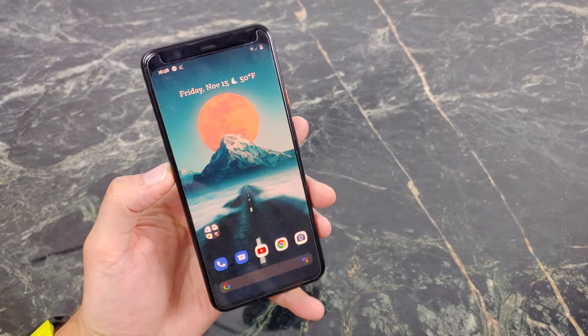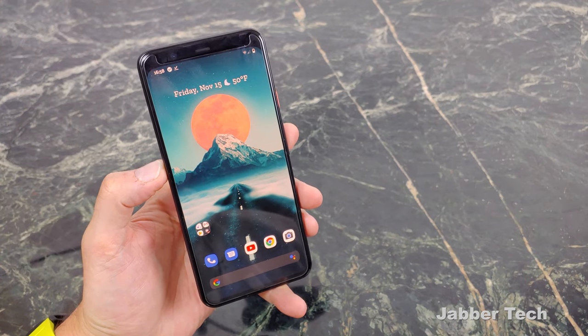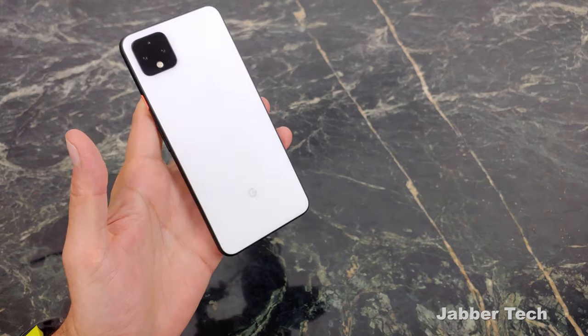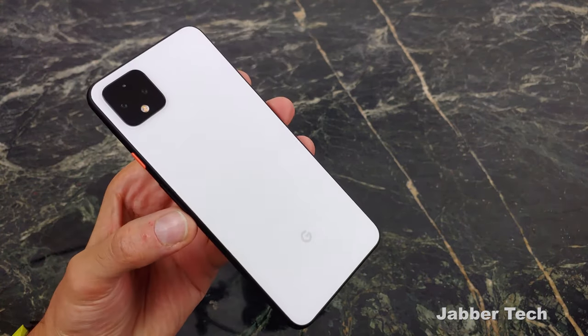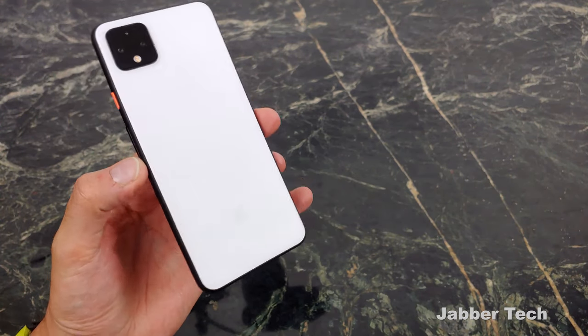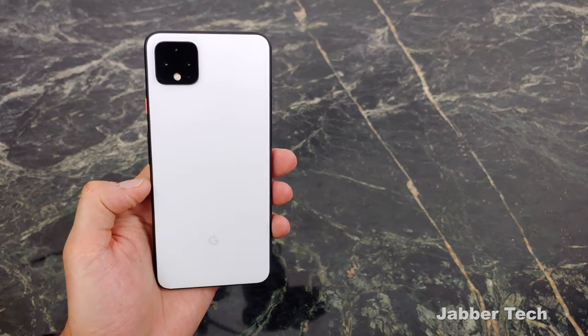This is the Pixel 4 XL. You get a nice 6.3 inch AMOLED panel and the Snapdragon 855 processor. We finally get about 6 gigabytes of RAM, which is beefed up from last year's 4. But is it still enough with 64 or 128 gigs of storage options and no expandability? I would argue this is a good phone but not a great phone for 2019. Google is well behind the times and I don't know why they're doing that.